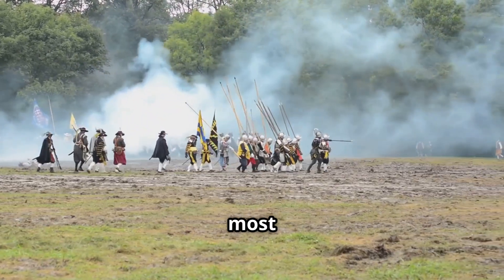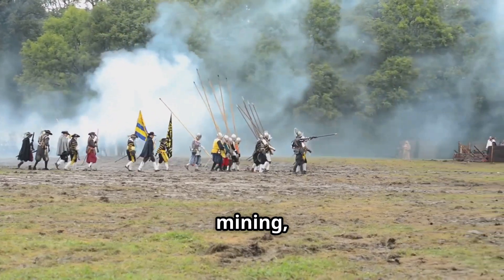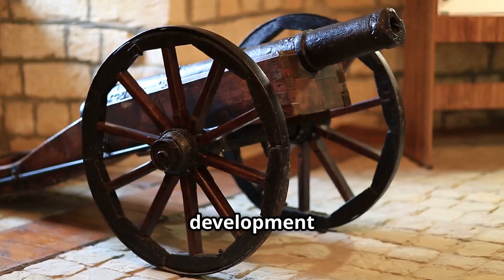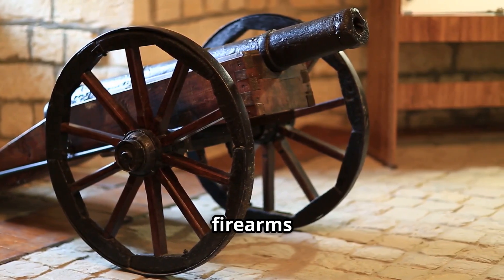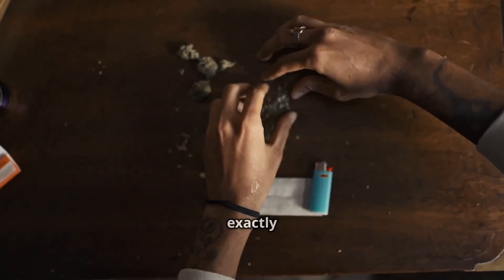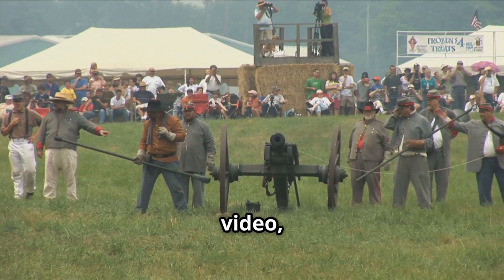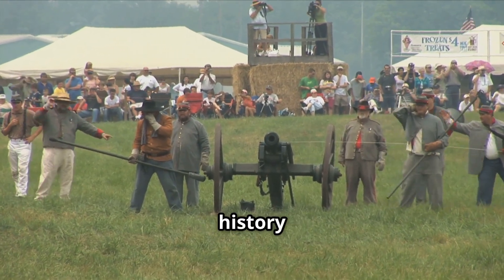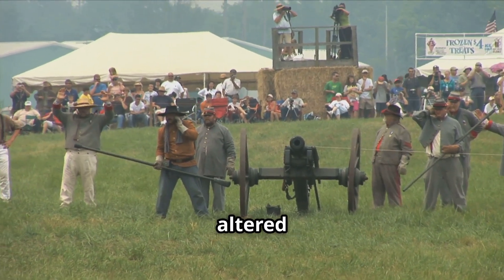Gunpowder, one of humanity's most impactful inventions, transformed the face of warfare, mining, and construction. Its development marked a significant turning point in technological advancements, leading to the emergence of firearms and artillery. In this video, we'll explore the captivating history and intricate process of making this explosive substance that altered the course of history.